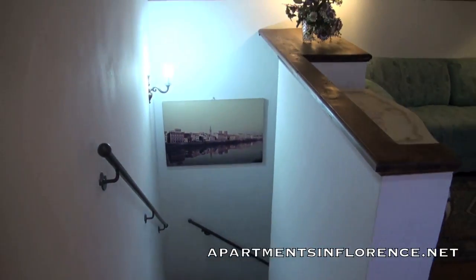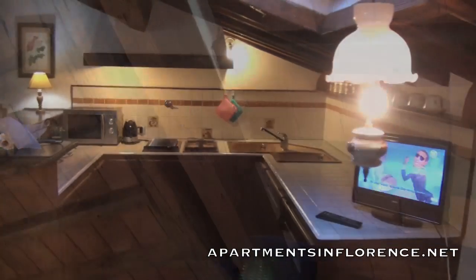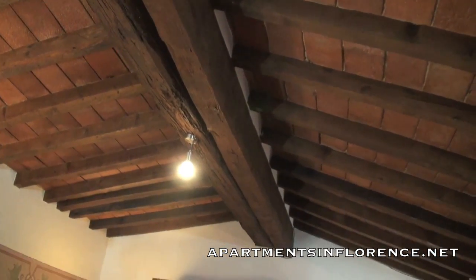Walking up the steps from the front entrance you find yourself in the living room, kitchen and dining area, where you'll notice that all rooms in the apartment still have their original A-frame wooden beam ceilings.